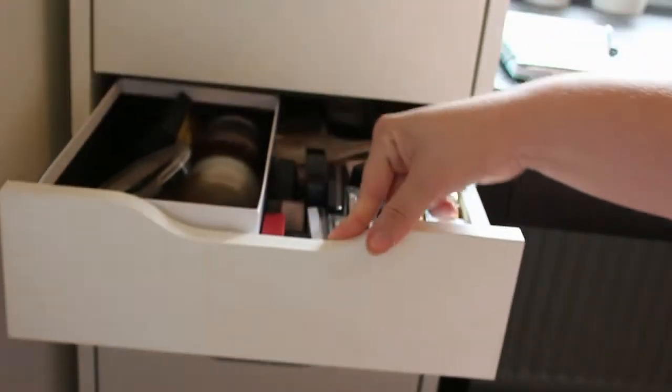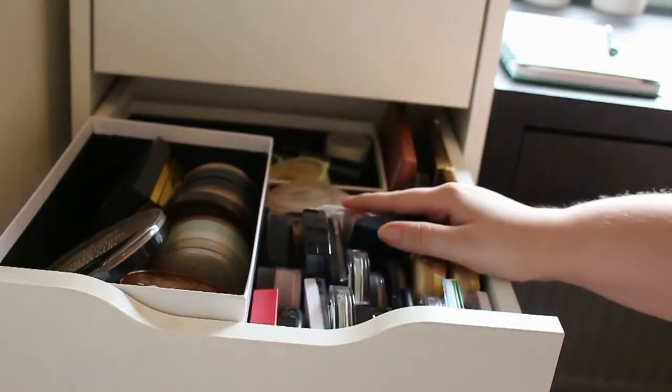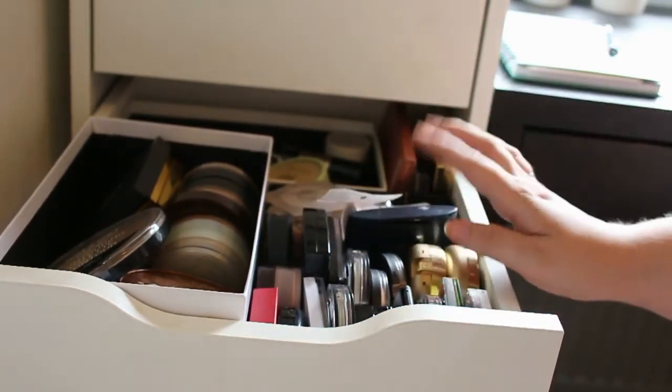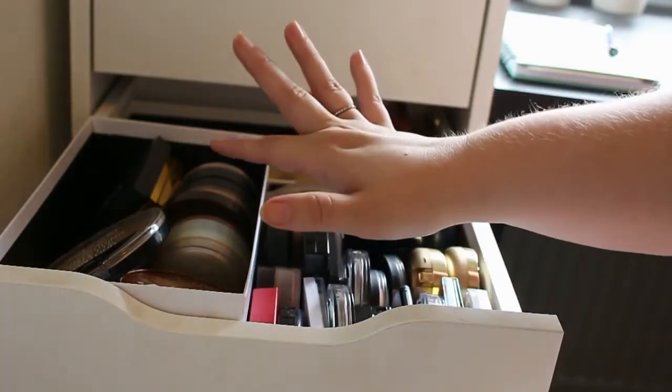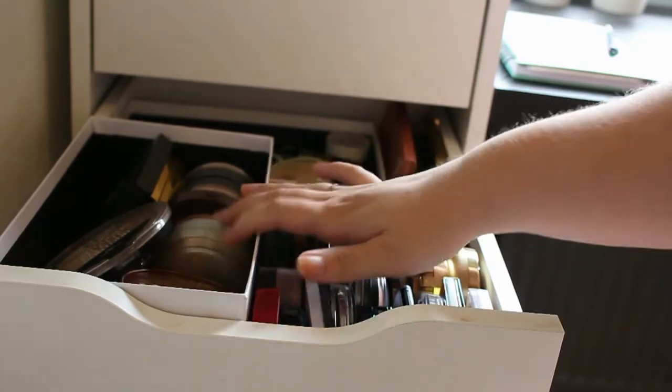So if you like to see that then keep on watching. So today we are going to take a look at this wall. Yeah, I know I got a big problem. This area is only all my blushes and then I got some bronzers and some contours over here.